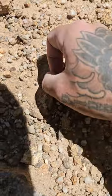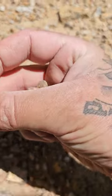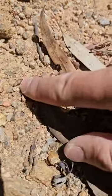Oh, that's a shiny bit — oh, it's only a flake. There's a real nice little point there.